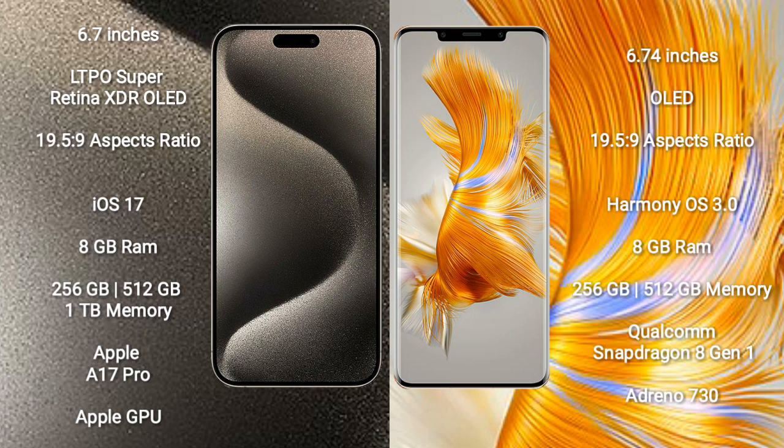iPhone 15 Pro Max runs on the iOS 17 operating system. Huawei Mate 50 Pro runs on the HarmonyOS operating system.